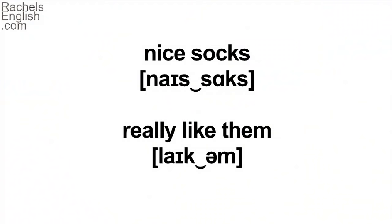A couple of interesting things happening with pronunciation here. When I said 'nice socks,' notice how I didn't make two separate S sounds — nice socks — just one, connecting the two words. Nice socks.